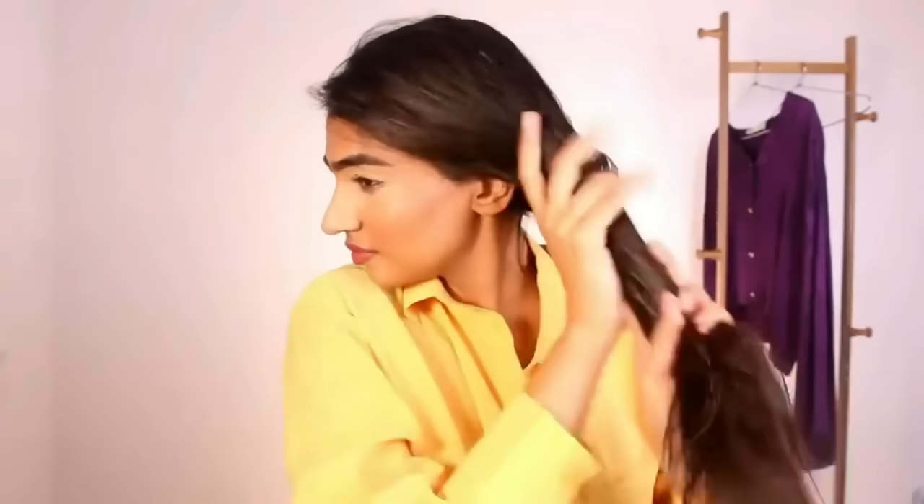Now I'm going to be moving on to the third tip, which is never to skip your serum. There are times when you feel like what is serum going to do, but believe me, in the summer heat it helps in nourishing the hair, adding shine, and strengthening the hair. So make sure that on your damp hair, every time you wash it, apply a good serum.